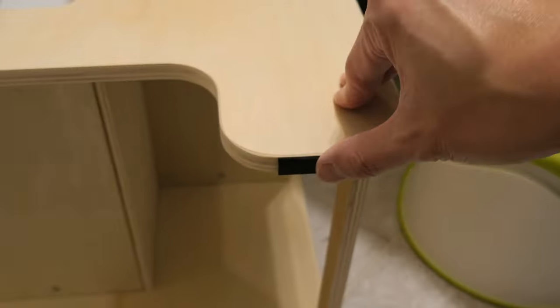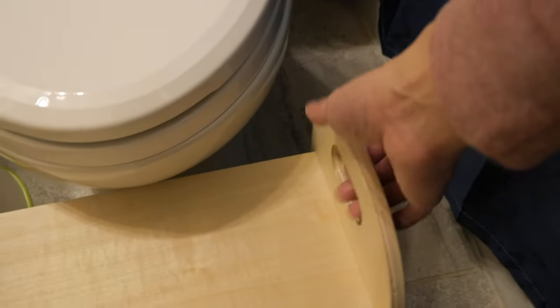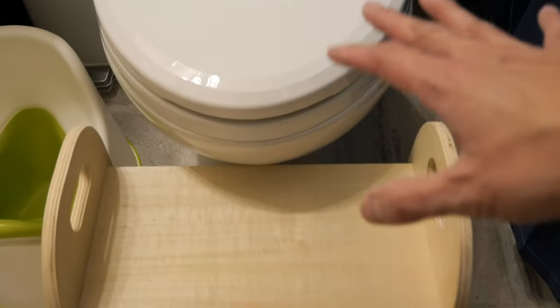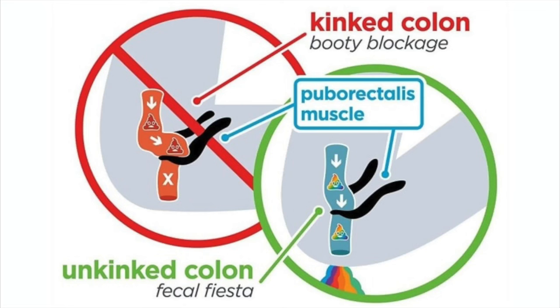The wooden step stool has foam padding on the bottom to keep it from sliding, plus additional weight for sturdiness. My son prefers this one because it has handles he can hold on to when climbing up to sit on the toilet seat — feeling safe is very important or they won't want to use the toilet. It's also quite a bit taller, which my son needs to reach the sink. Another reason to make sure the step ladder is high enough is that you want your child's feet resting on it to create a squatting position. Squatting helps with bowel movements — when you sit, your colon gets kinked, but in the squatting position, it's unkinked, allowing for easier flow. The same concept applies for adults.